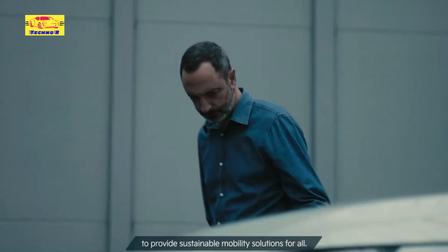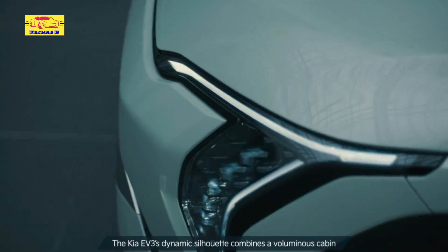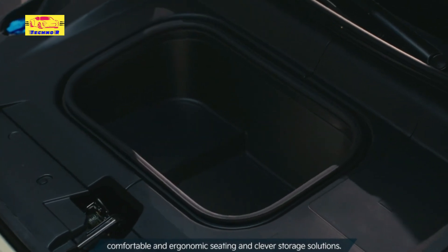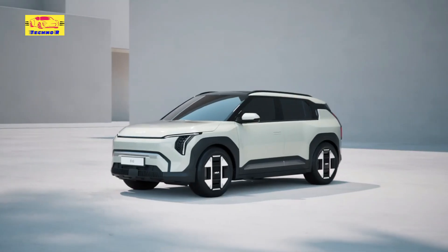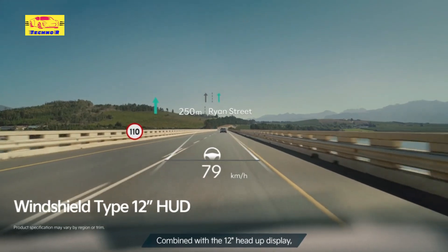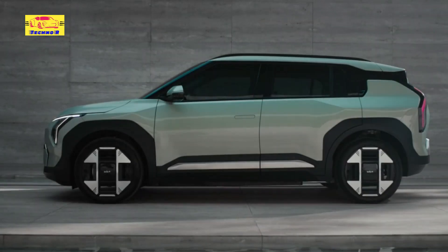The 2025 Kia EV3 showcases a contemporary and streamlined design, perfectly echoing Kia's evolving aesthetic direction. Its compact footprint renders it ideal for urban settings, while its dynamic lines and aerodynamic form ensure it commands attention on the streets, sporting Kia's distinctive tiger-nose grille.